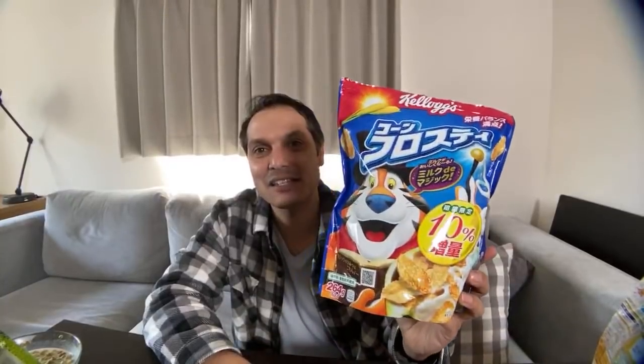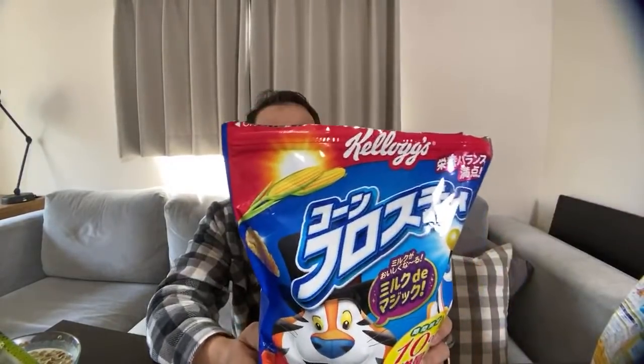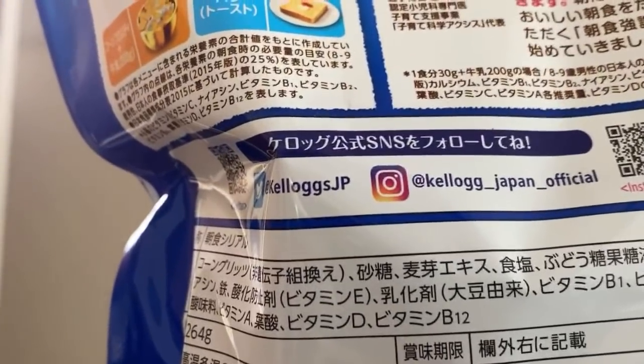I'm curious: is Corn Frosty as sweet as Frosted Flakes in the United States? Just pure science. My hypothesis is that it's not as sweet as American Frosted Flakes. This is called Corn Frosty, and it's great. Tony the Tiger is very famous for saying 'They're great,' and he does not say that on this package. Kellogg's Japan has an Instagram if you're curious.